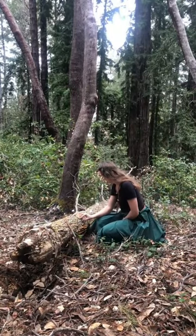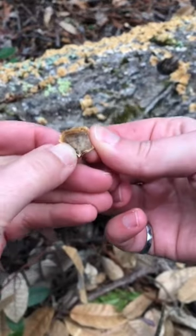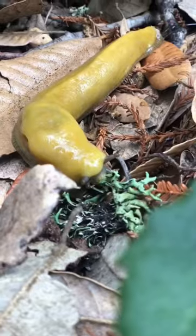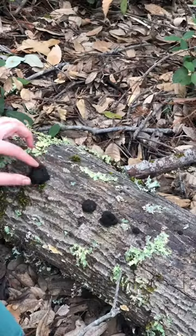Next we checked out this log and it did not disappoint. We had false turkey tail, which is not poisonous but doesn't have the same medicinal properties as true turkey tail. Right beside it, we had the cutest banana slug munching on some lichen.